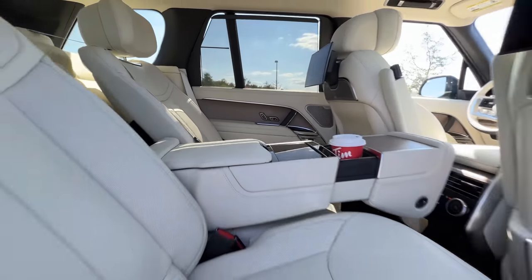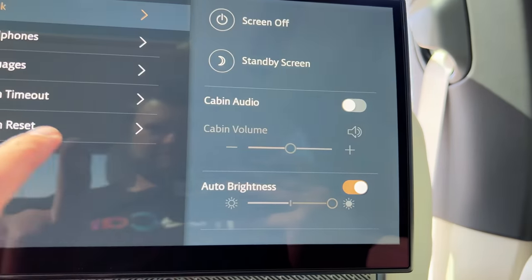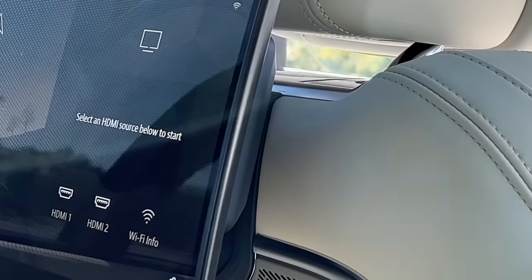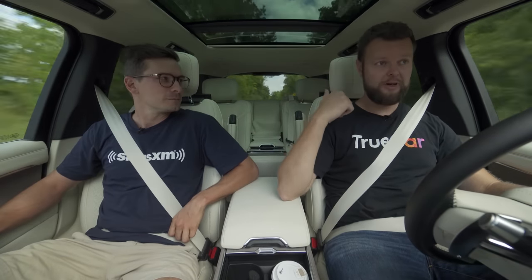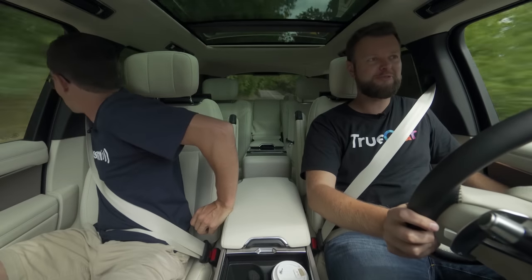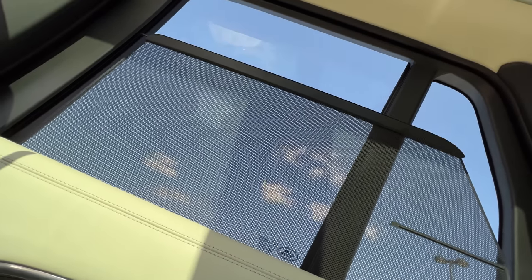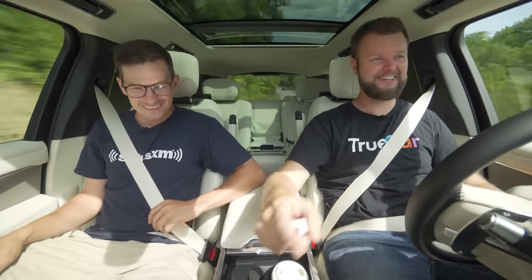We have rear screens back there which basically just have HDMI ports. Rear entertainment for cars is still not where I think it should be - it should be like what you get on an airplane. But we do have automatic peasant blockers back there and I can control this rear left one. I should be able to from my side, but I can't because it's broken right now. So motorized peasant blockers, as long as you're sitting back there.